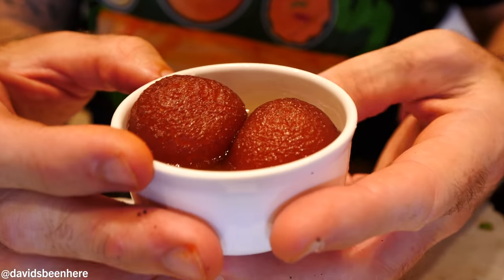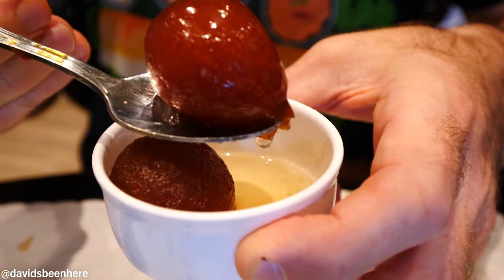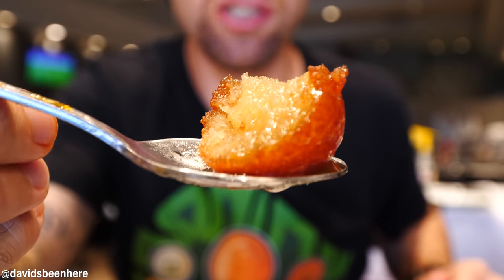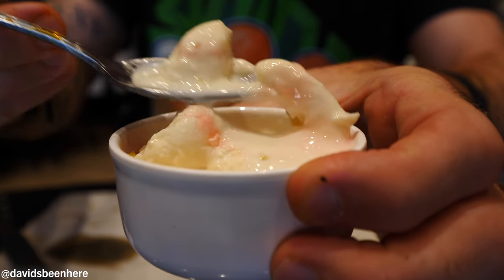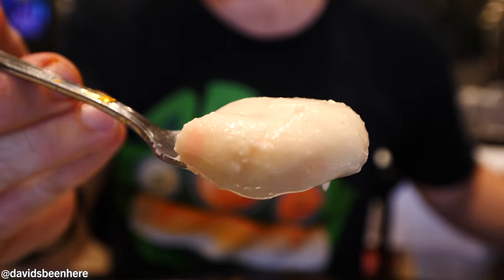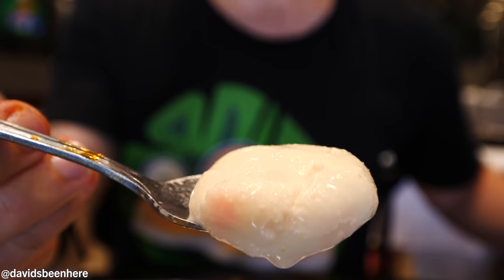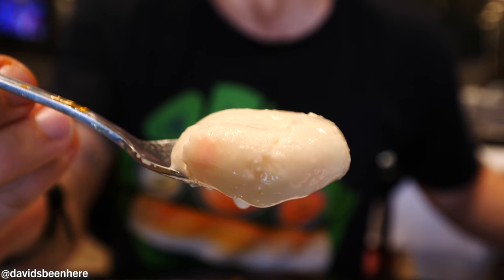For dessert we have a staple — gulab jamun. It's basically dough filled with sugar in a sugar syrup. Gulab jamun is the one dessert you're gonna find throughout all of India, everywhere. So creamy, super soft, lots of sugar, very very sweet. The next dessert is ras malai — very milky, very ice cream looking. It's basically cottage cheese, similar to paneer, but it has milk. The best comparison is like an ice cream with rice pudding.